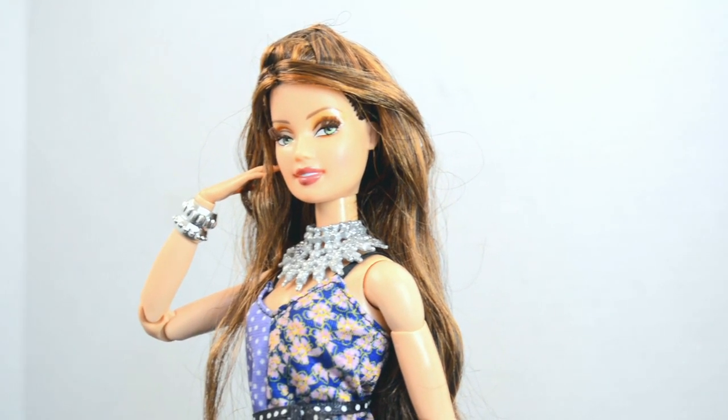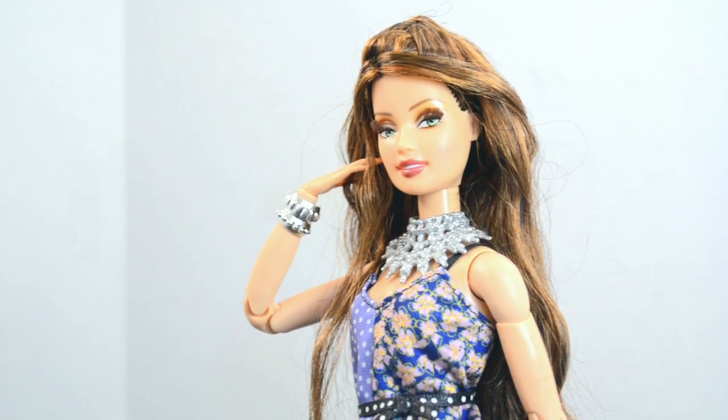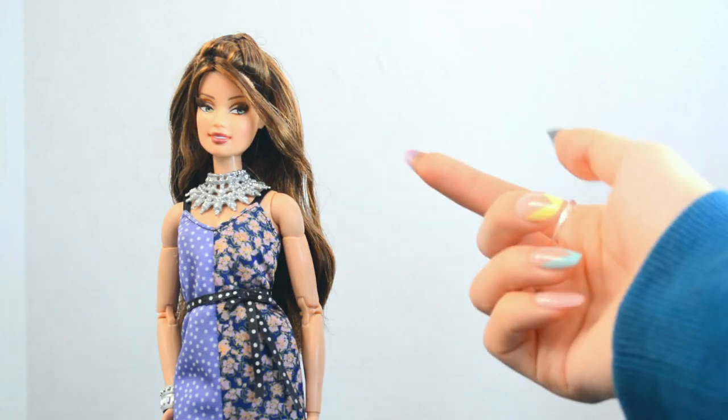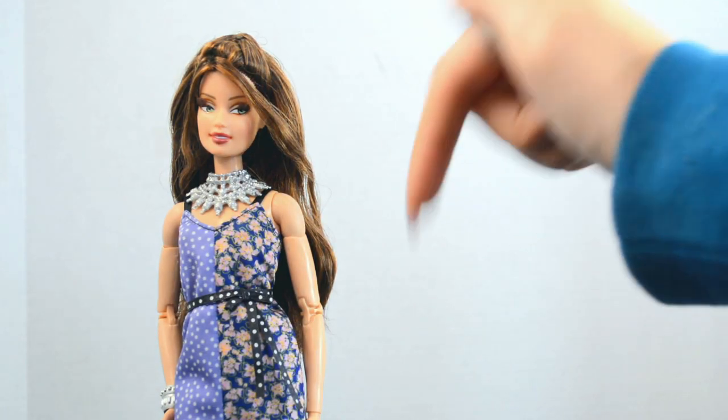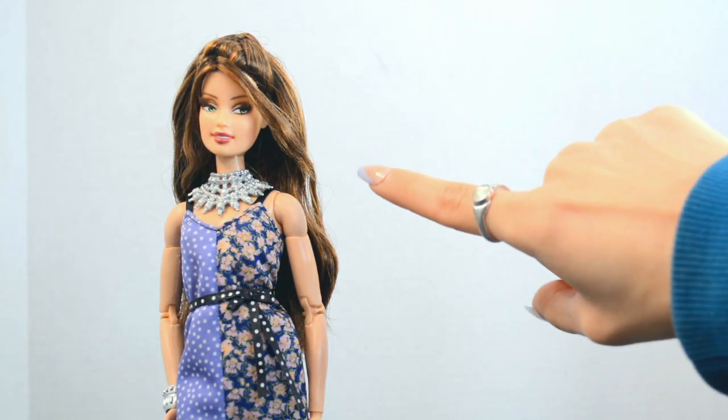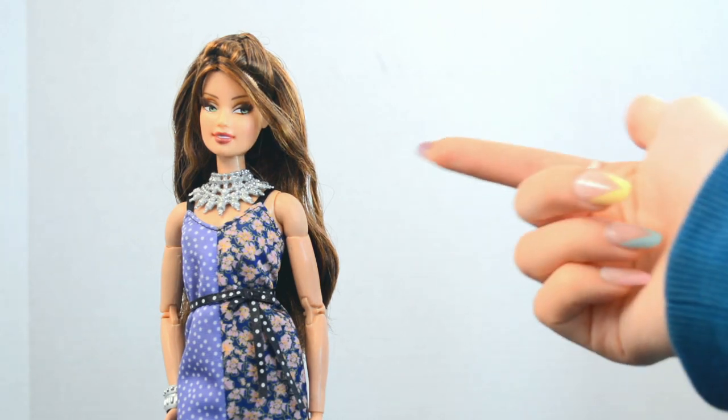I'm so happy to have her in my collection and I can't wait to use her in future projects. I know she's gonna fit in with my collection really well. But what do you think of this doll? Have you gotten any cool dolls lately? I would love to know in the comments. And also, if you have any name suggestions for this doll, leave a comment with that too — I like to name all of my dolls.